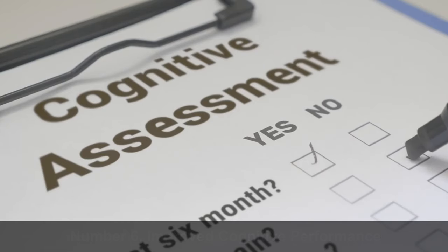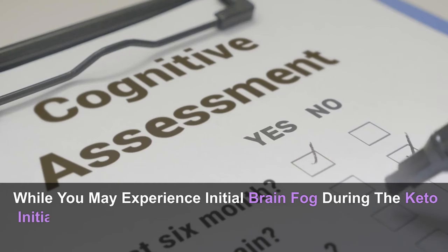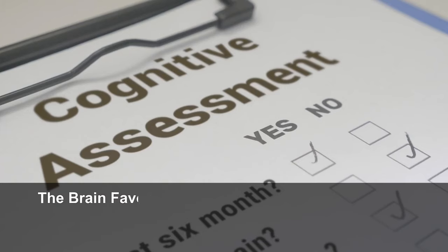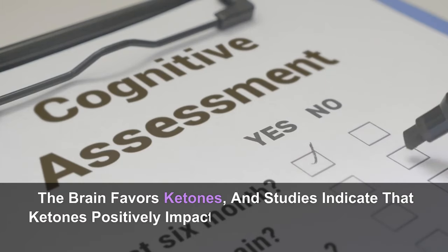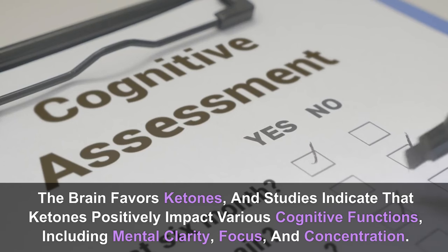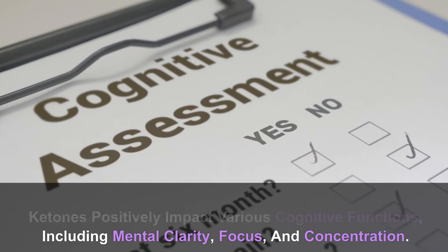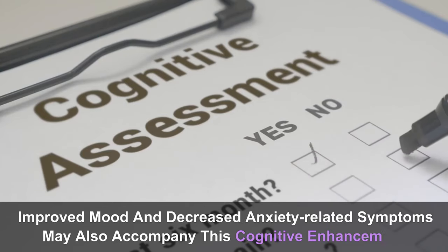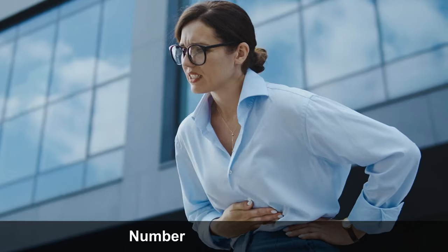Number 5: Appetite suppression — ketosis influences hunger-related hormones, reducing levels of both ghrelin (appetite hormone) and cholecystokinin (CCK), which induces feelings of fullness. Elevated ketone levels result in reduced hunger, increased satisfaction between meals, and the ability to comfortably extend fasting periods without cravings for processed or sugary foods. Number 6: Improved cognitive performance — while you may experience initial brain fog during keto initiation, expect enhanced cognitive performance after a couple of weeks, including mental clarity, focus, and concentration.